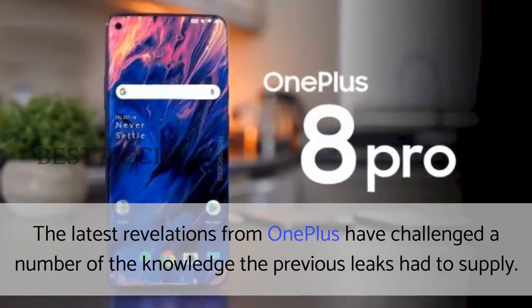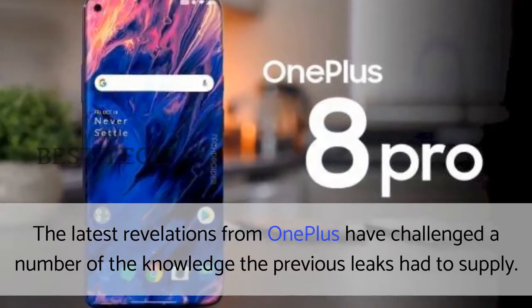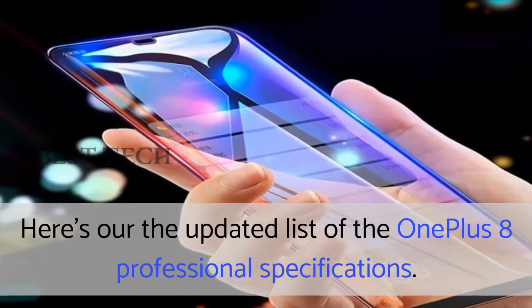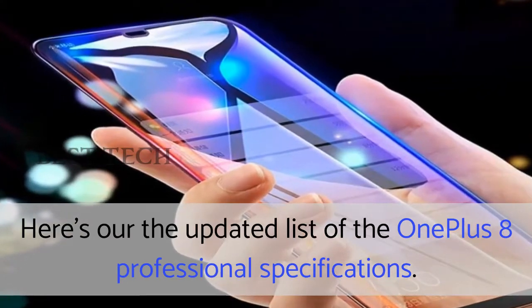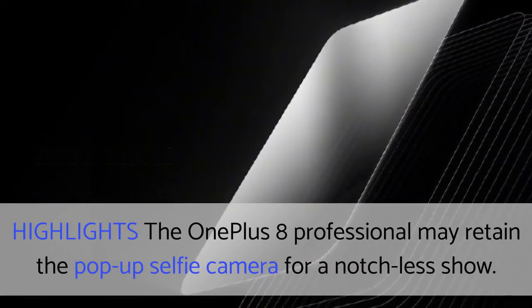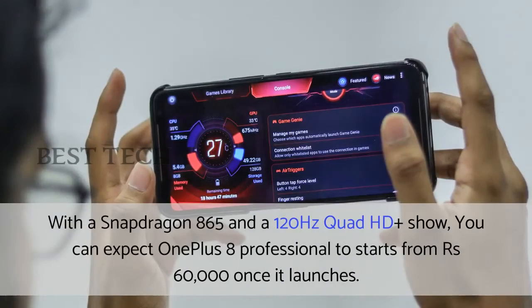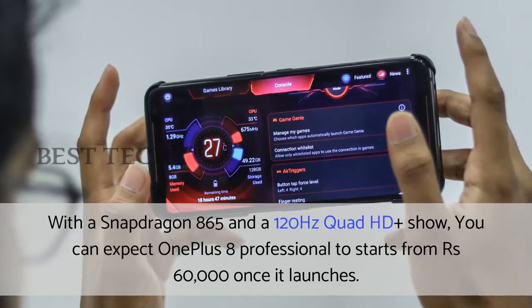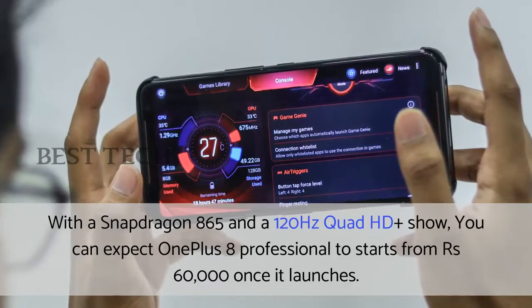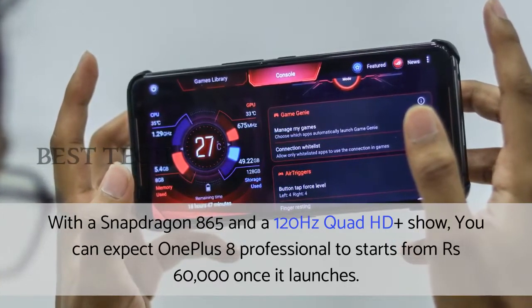The latest revelations from OnePlus have challenged a number of what the previous leaks had to supply. Here is the updated list of the OnePlus 8 Professional specifications. Highlights: the OnePlus 8 Professional may retain the pop-up selfie camera for a notch-less display, with a Snapdragon 865 and a 120Hz Quad HD Plus display. You can expect the OnePlus 8 Professional to start from 60,000 rupees once it launches.